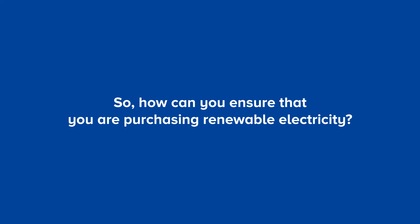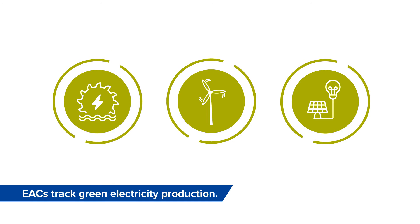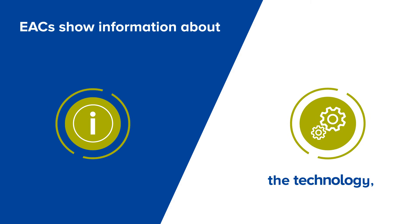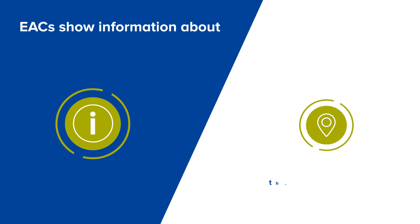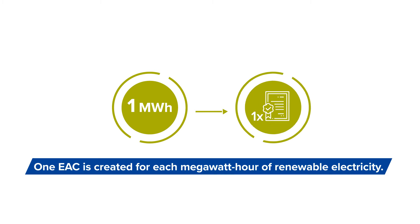So how can you ensure that you are purchasing renewable electricity? The answer is Energy Attribute Certificates, EACs. EACs track green electricity production and show information about the technology, the location and the age of the power plant.